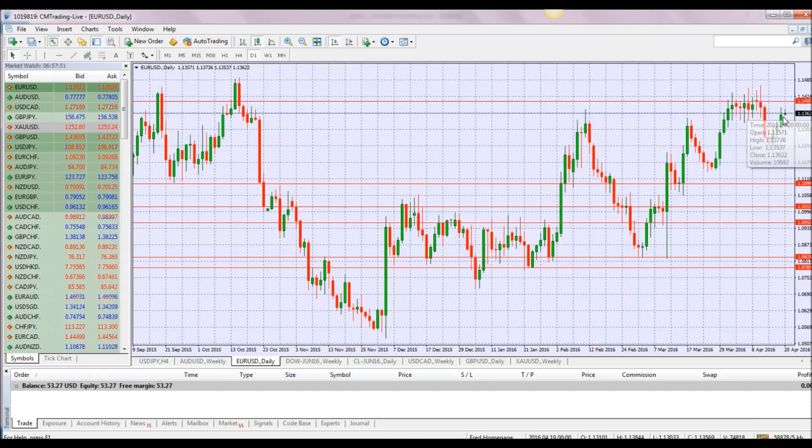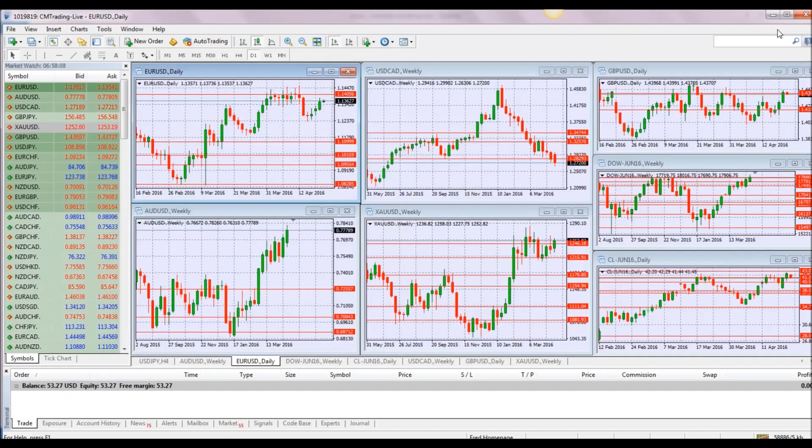We're about only 40 pips off of our resistance here. As I said yesterday, the euro doesn't look like it wants to sell off — it looks like it wants to break it. It's just a matter of time, so keep an eye on this; maybe we'll have some follow-through today into the session.